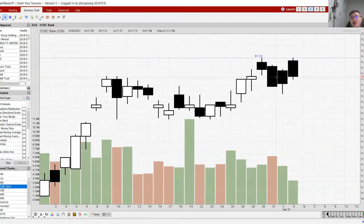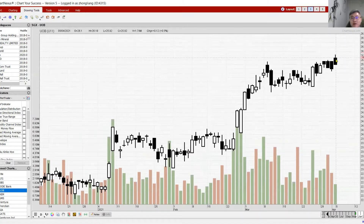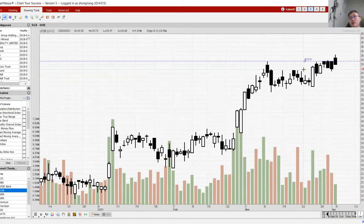As mentioned, the banks don't move alone. If DBS can continue to hit the next high, can OCBC hit the next high too? That's in question right now. Looking at UOB — it broke out this morning but unfortunately afternoon selling pushed it back below its resistance. This is considered a failed breakout. So out of the three banks, two have failed breakouts and only DBS had a successful breakout.